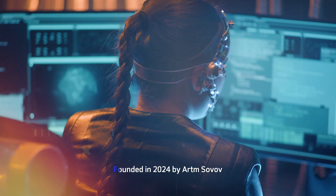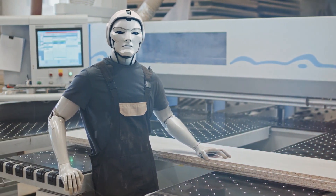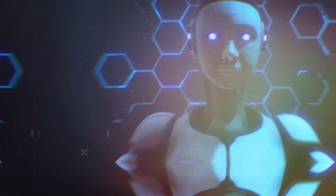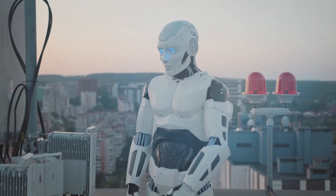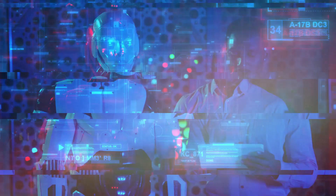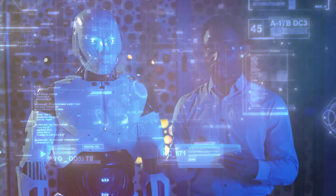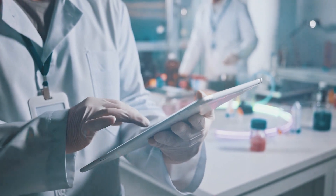Founded in 2024 by Artem Sovoff, Humanoid envisions humans and machines collaborating side-by-side. The company's roadmap includes developing and testing alpha prototypes, with wheeled and bipedal versions for varied applications. Pilot projects with major retail companies are underway, showcasing HMND01 in real-world environments. The strategy involves tailoring robots to existing human-centric infrastructures. By 2025, Humanoid aims to establish strategic partnerships with logistics and e-commerce firms, and has announced a cloud-based platform for robot management and data analytics, facilitating remote monitoring, performance optimization and predictive maintenance.